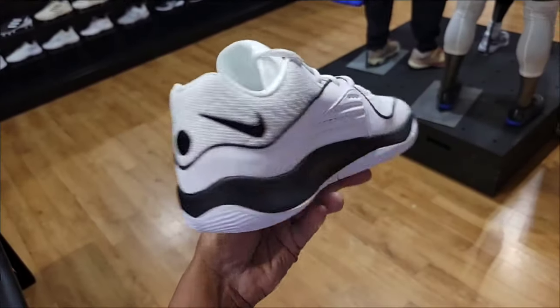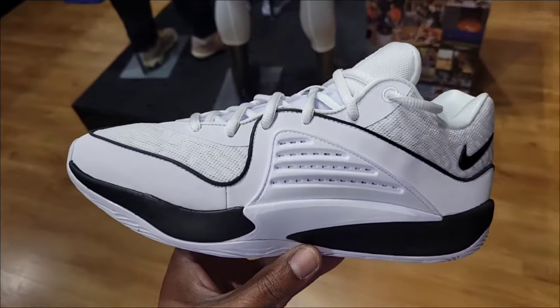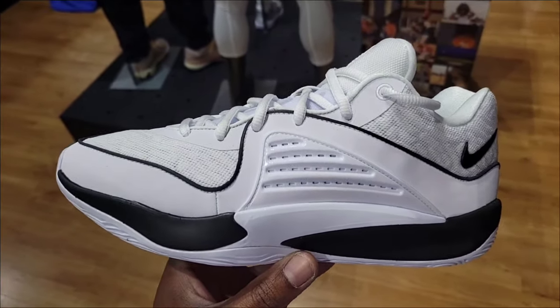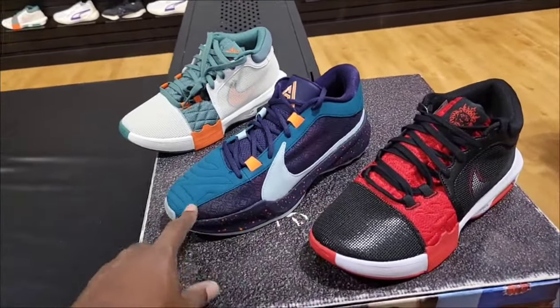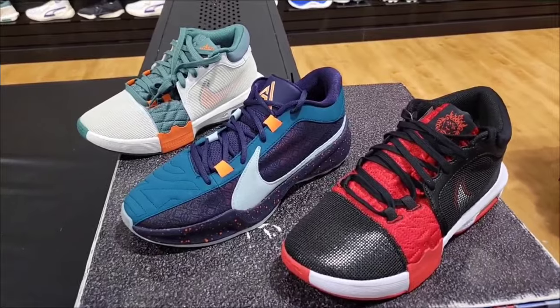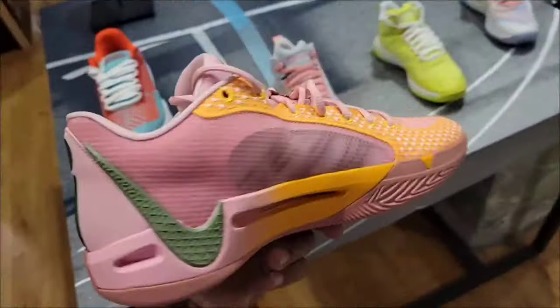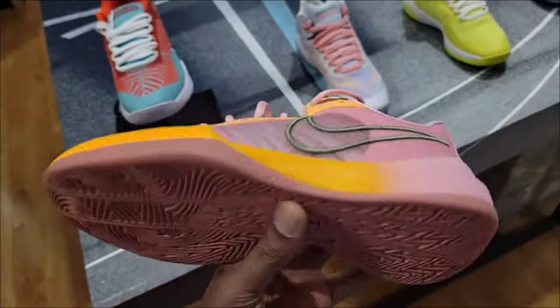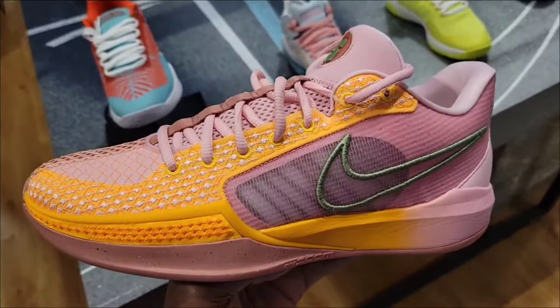Another one of those basketball shoes you have to go up at least a half size. Still retail for $160. That zoom free colorway is definitely one of the best so far. This is the Sabrina One we talked about — retail $130. Not bad at all, definitely a fire one.